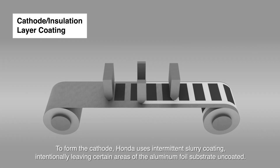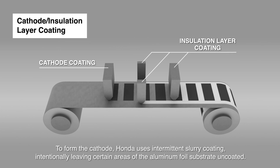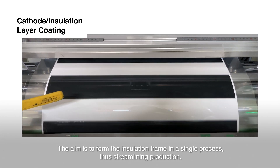To form the cathode, Honda uses intermittent slurry coating, intentionally leaving certain areas of the aluminum foil substrate uncoated. The aim is to form the insulation frame in a single process, thus streamlining production.